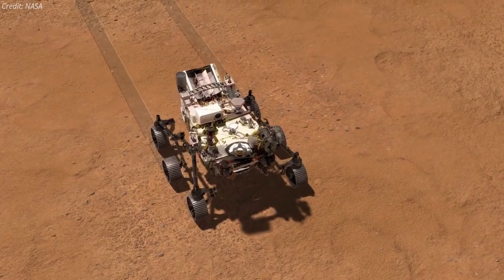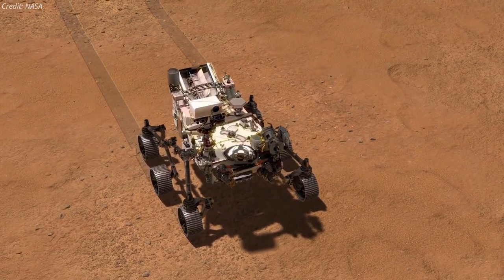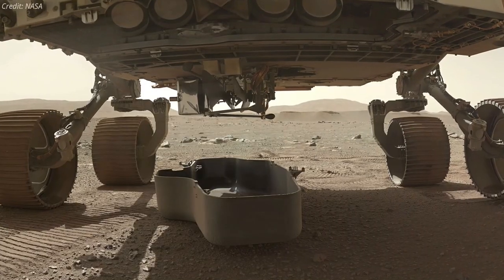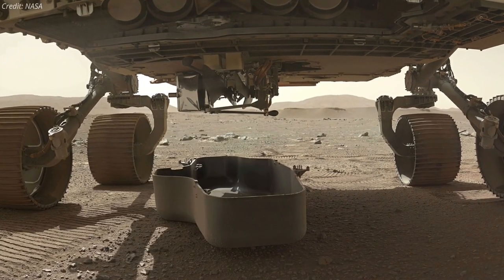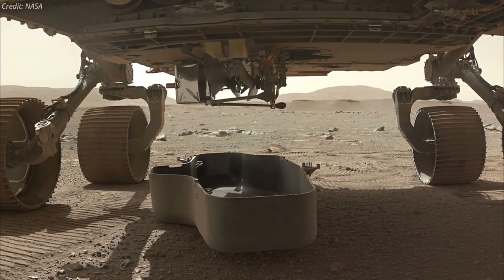Ingenuity remains attached to the belly of NASA's Perseverance rover, which touched down on Mars on February 18th. On March 21st, the rover deployed the guitar-case-shaped graphite composite debris shield that protected Ingenuity during landing.